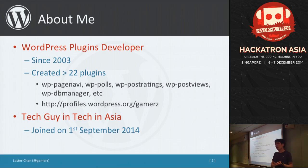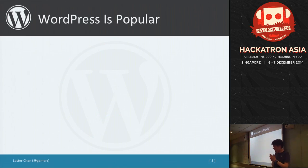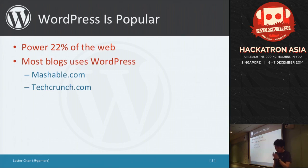I just joined TechAsia on the 1st of September, about three months ago. WordPress is popular — it powers about 22% of the web. TechAsia is using WordPress, and locally sites like SGD, Vulcan Post, and even the Wall Street Journal are using WordPress. Tech sites like Mashable and TechCrunch are all on WordPress as well.